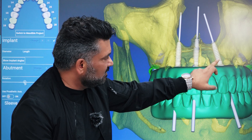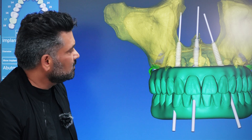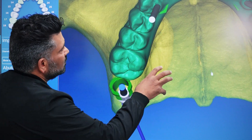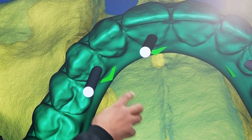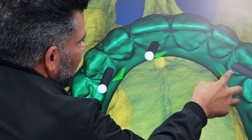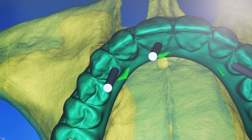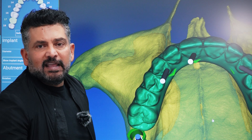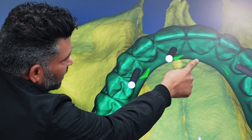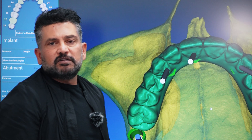Having these come out in the perfect position — if you have a look at the occlusal view, they come out in the middle of the prosthetic. This is very, very, very important because the engineering of the actual prosthesis itself is far more integral. If we didn't use a guide, we could end up with implant positions over here, over there, coming out that way — these are sub-optimal positions.